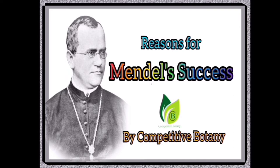Before going to the content, if you have not yet subscribed to my channel, please do subscribe. Thank you. Let's find out the reasons for Mendel's success.